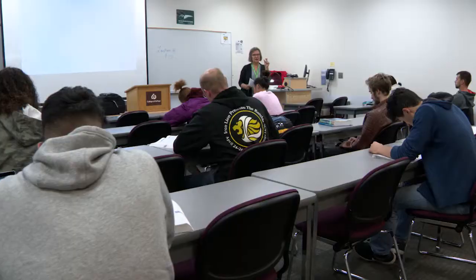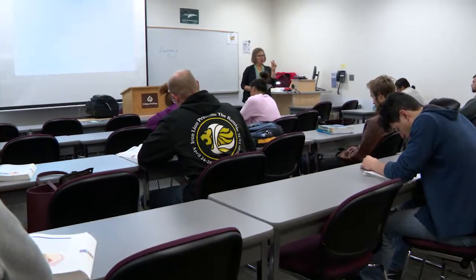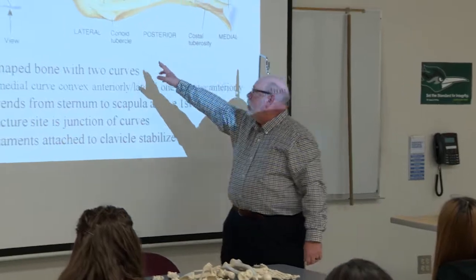Many of the same courses available at COD's main campus may also be taken off-campus at a College of DuPage center. Credit classes, non-credit classes such as ELA and continuing education interests, as well as dual credit courses are available.